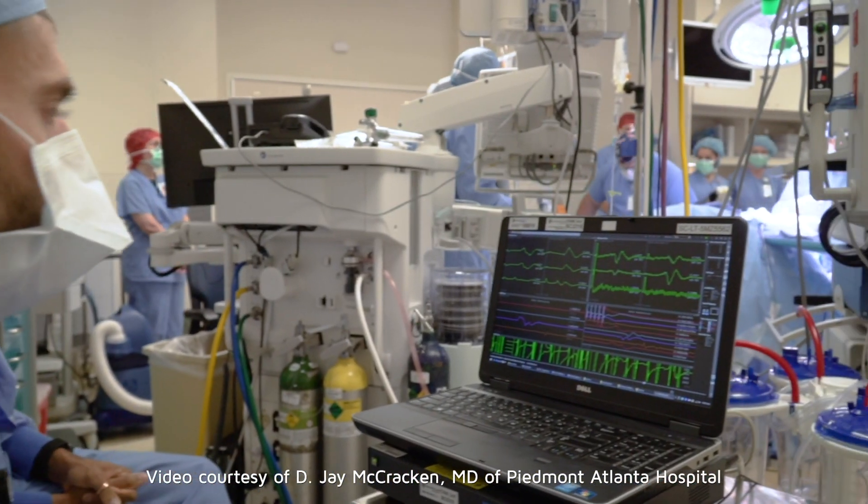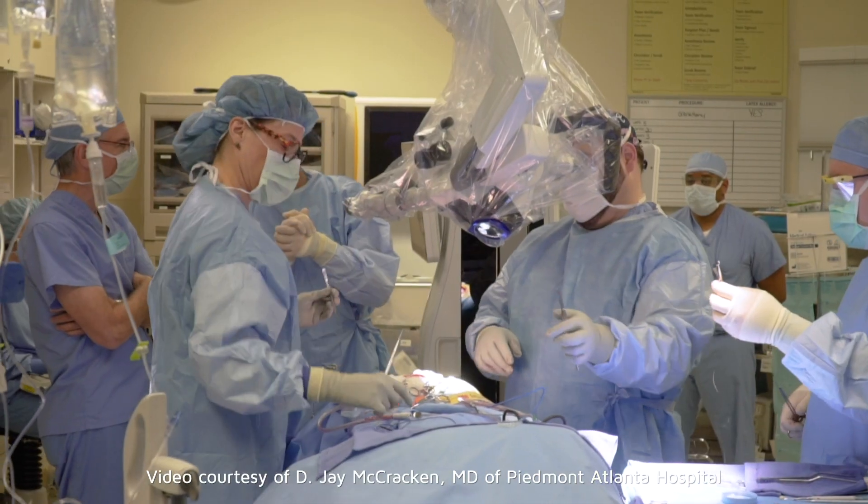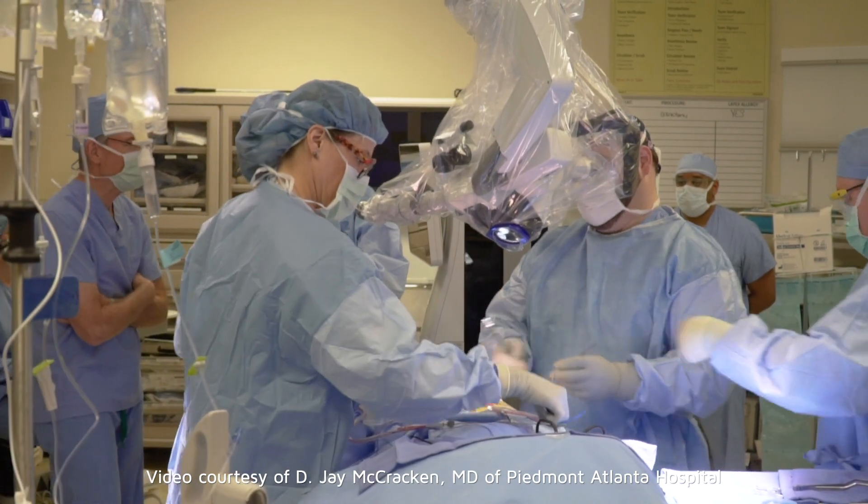I've worked with the other choices. I've worked with Gliadel. I've worked with single radioactive seeds. I've worked with stranded seeds, and now after doing multiple patients, I'm really a believer in Gamma Tile.